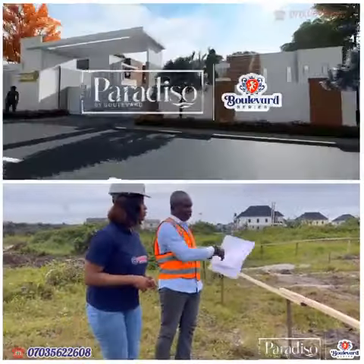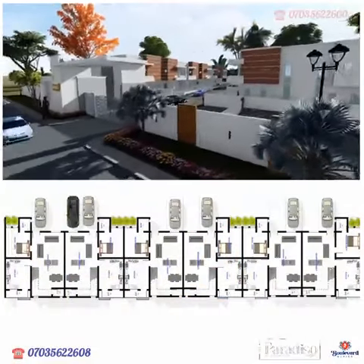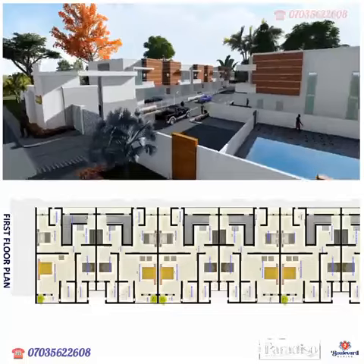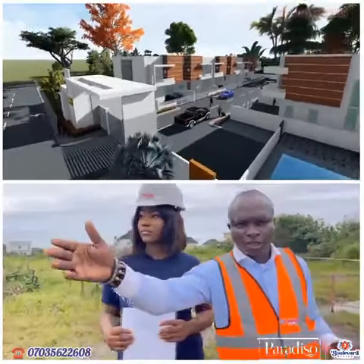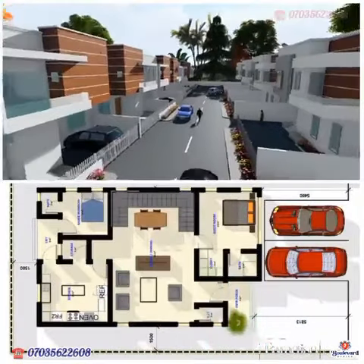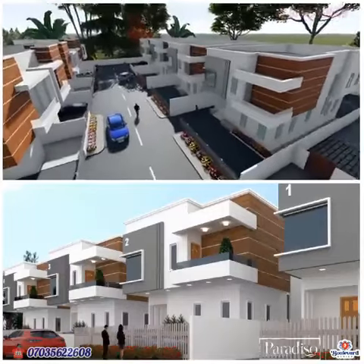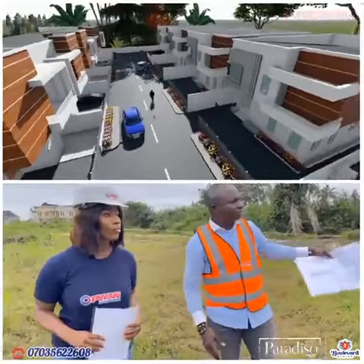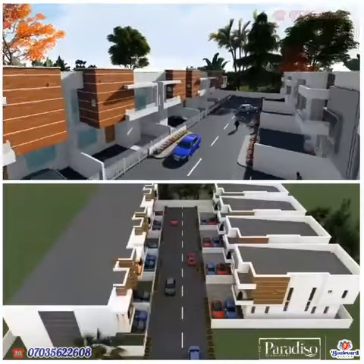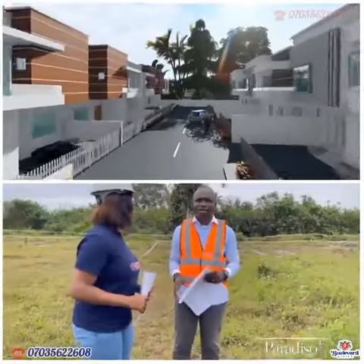Large living room — you can see it from the design and we are good to go. Just beside us is the fully detached. We also set it out — also a 4-bedroom fully detached. We have 6.5-meter roads in between the units. A well-finished luxury mini estate.